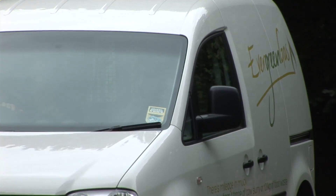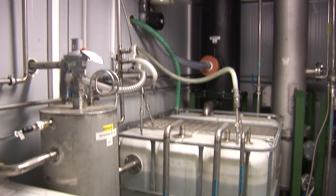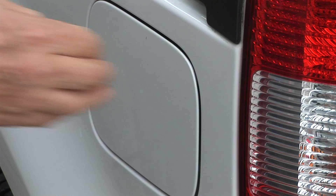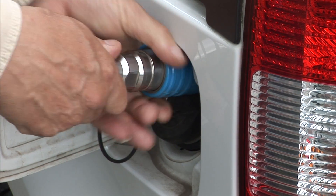The fourth use for biogas we'll see when we go outside. This is an innovative use of biogas. The biogas is upgraded in the green container, where it is scrubbed of its carbon dioxide and hydrogen sulphide, then compressed to 200 bar before being used to fuel the van.